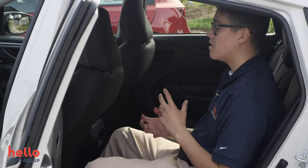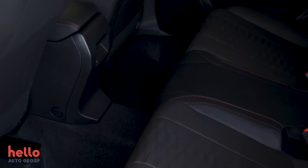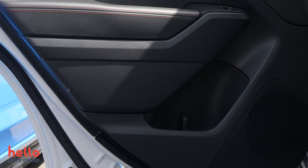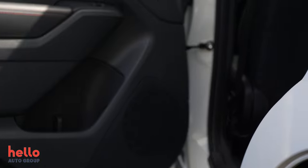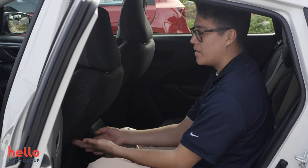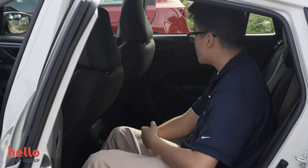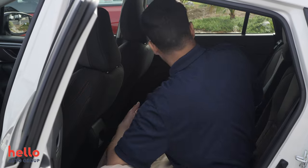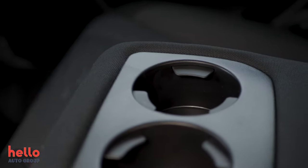Over here in the back of the 2024 Subaru Impreza, there's a lot less going on — it's very basic, just what you need to get from point A to point B. You have a cup holder on the door, a leather grab handle, and a door speaker. There's no pocket on the back of the driver's seat, though there is one on the passenger side. There are no charging ports back here, and the cup holders are kind of small, but it still gets you comfortably where you need to go.